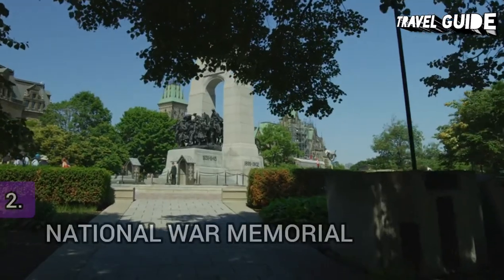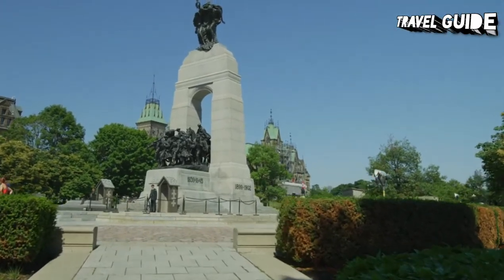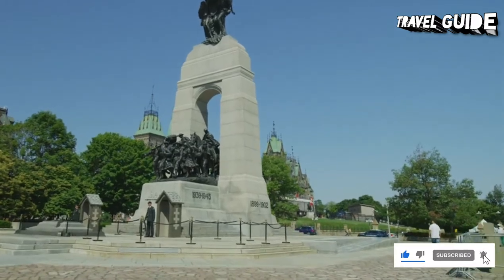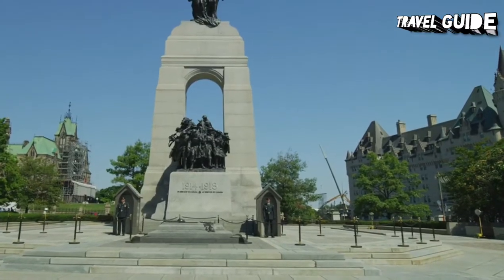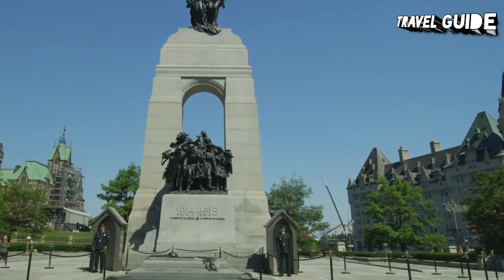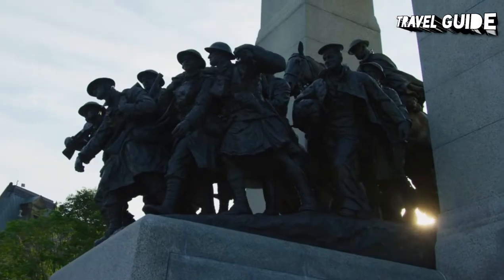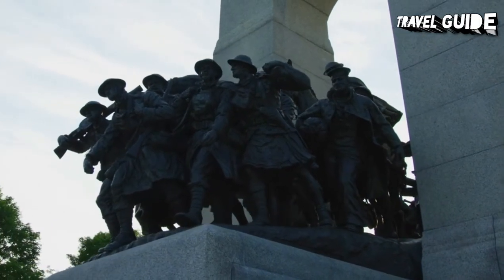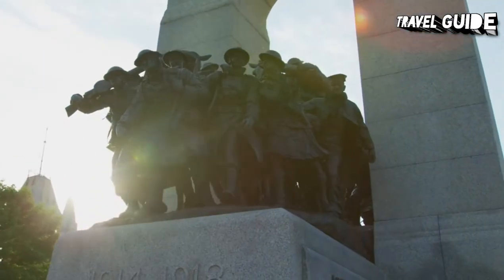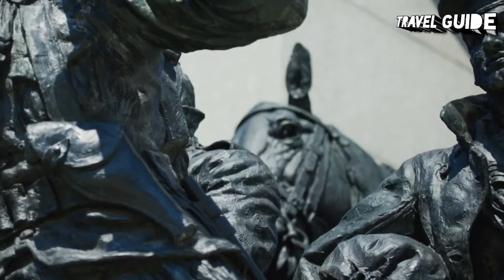Number 2: National War Memorial. The National War Memorial, titled "The Response," is a tall granite memorial arch with bronze sculptures in Ottawa. Designed by Vernon March and first dedicated by King George VI in 1939, it was originally built to commemorate the Canadians who died in the First World War. It was rededicated in 1982 to also include those killed in the Second World War and Korean War, and again in 2014 to add the dead from the war in Afghanistan, as well as all Canadians killed in all conflicts past and future.